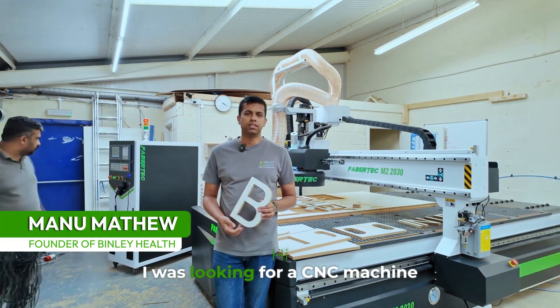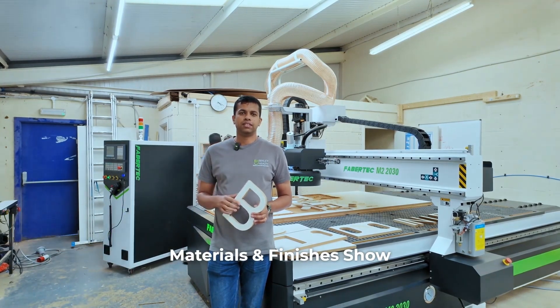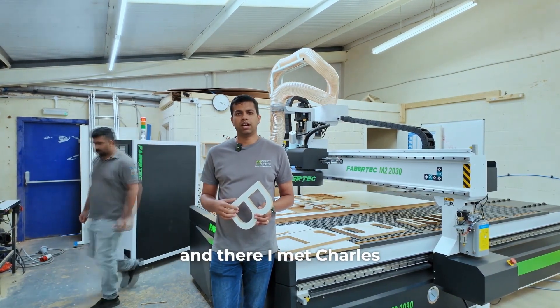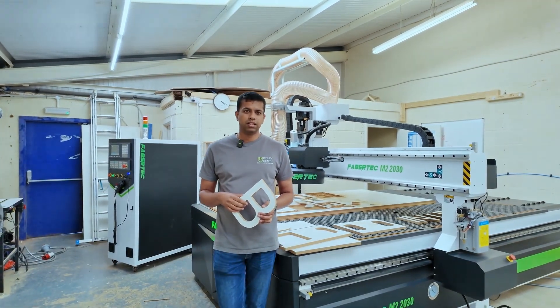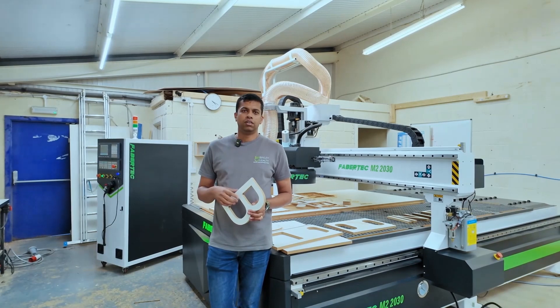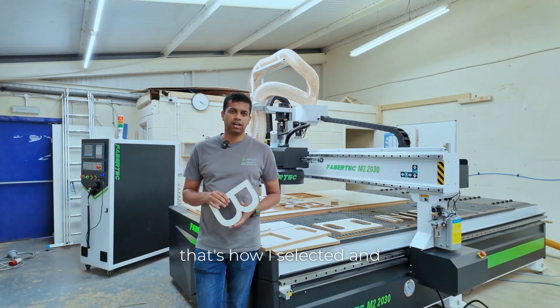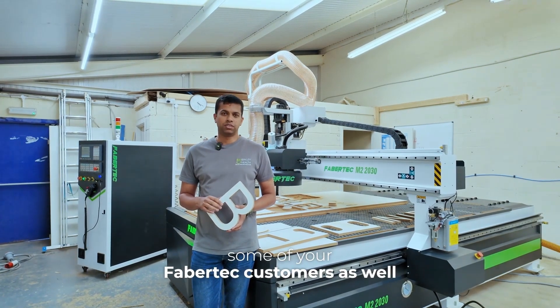I was looking for a CNC machine. Then I visited the material show in Birmingham and there I met Charles, and that's how I came to know about the Fabatek machine. I've been to their factory and that's how I selected it. I also got some good feedback from some of the Fabatek customers as well.